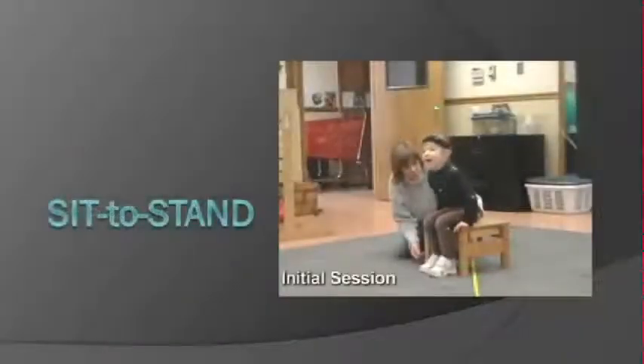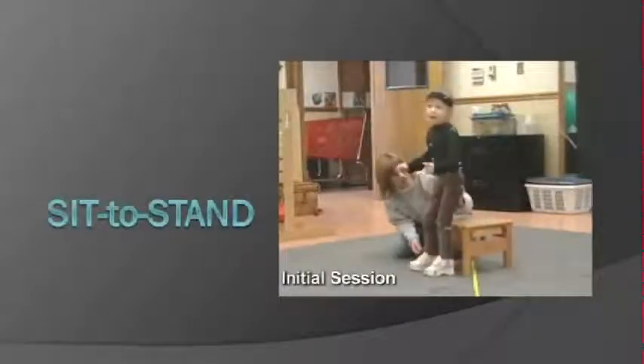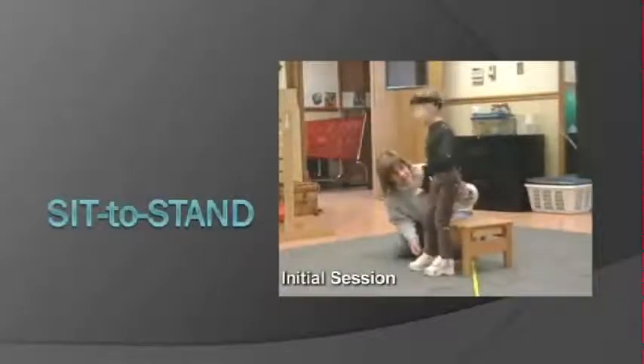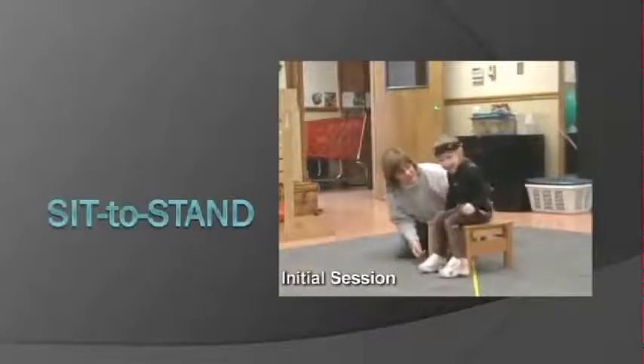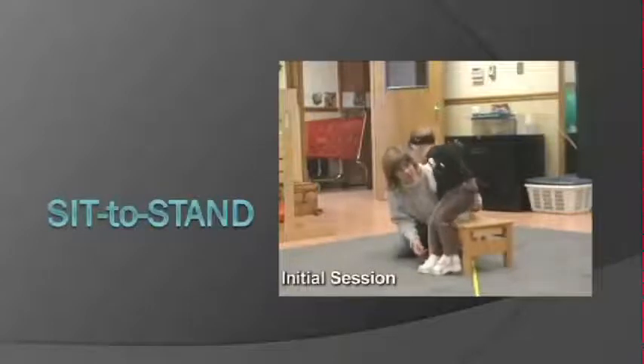Why is this important? It's important if you're trying to get out of your chair in a classroom or get away from the cafeteria table. All of these things are on timed intervals, and if you take too long to do that, your peers leave you behind.